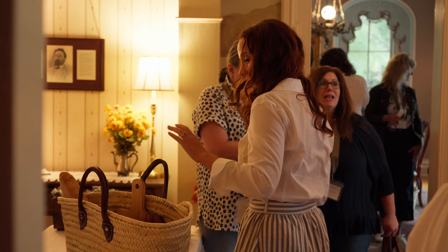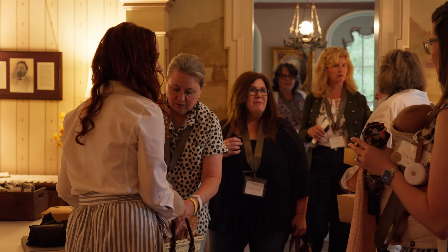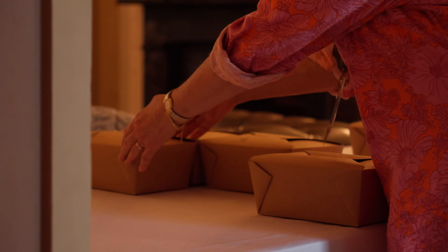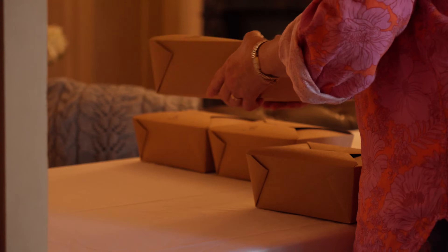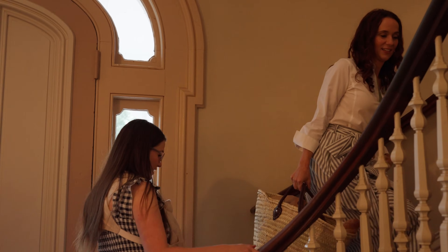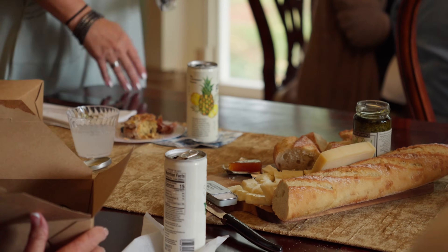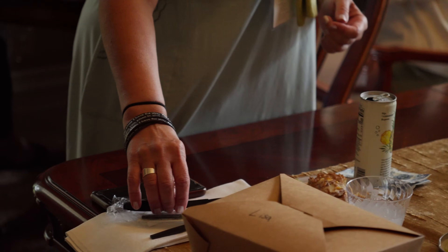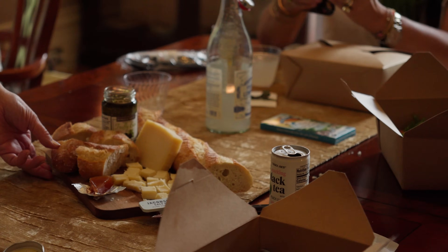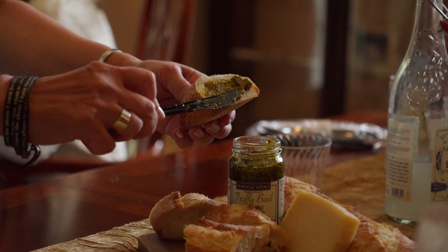That brought us to our French picnic lunch, which I have been planning for literally years. We had catered special salads, baskets made in Morocco, French lemonade, chocolate, French bread, special cheese, and special salt — and everyone got their own cutting board and linen napkin. Then we had another design class where I talked about advanced thrifting after lunch.